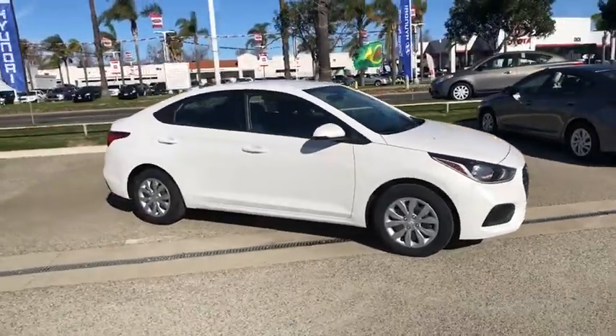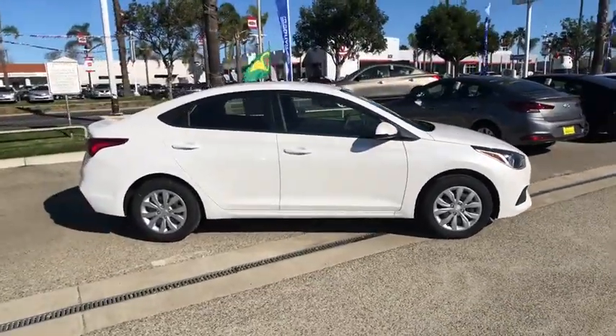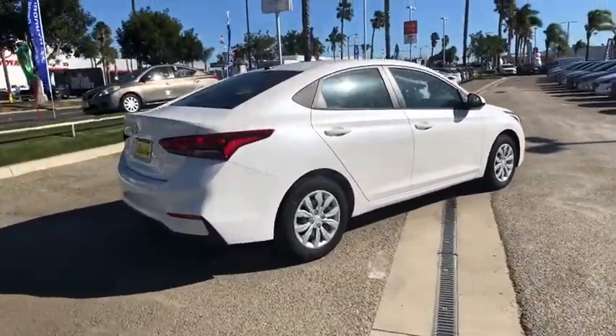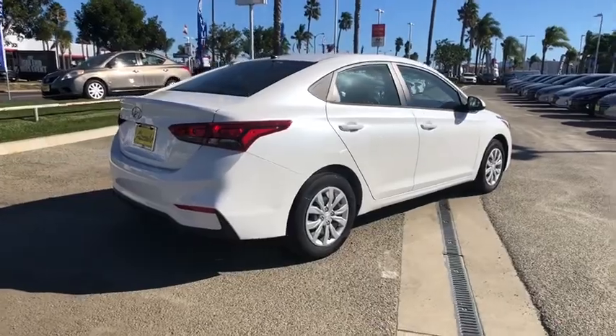You are going to love the 2020 Hyundai Accent. Designed to keep you moving and leave boredom behind, the Hyundai Accent is affordable, fuel-efficient, and safe. A winning combination.